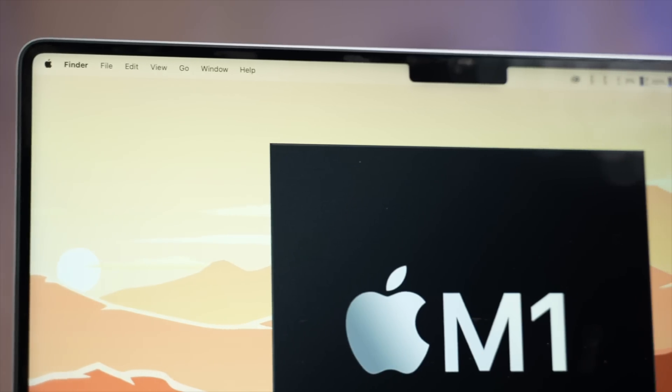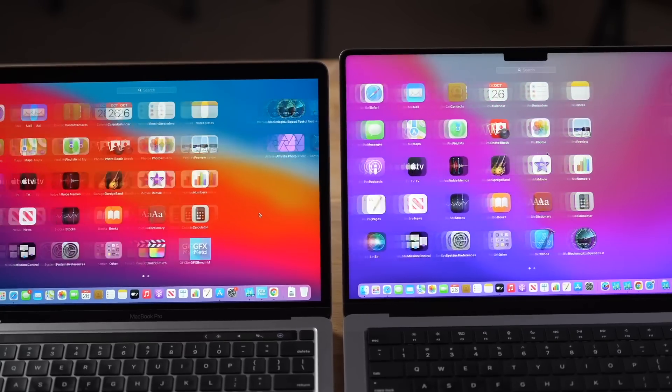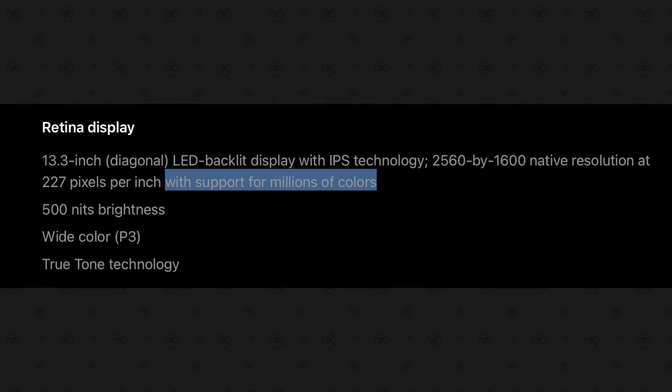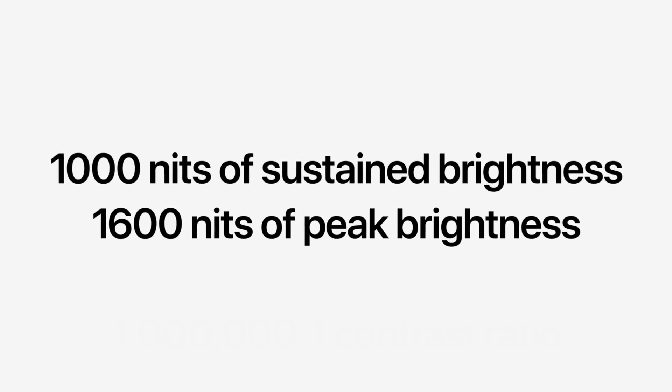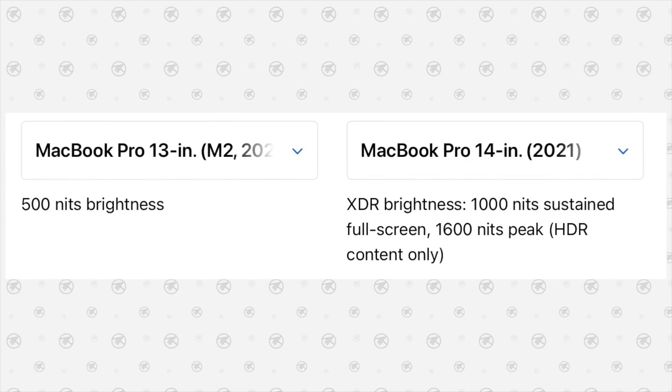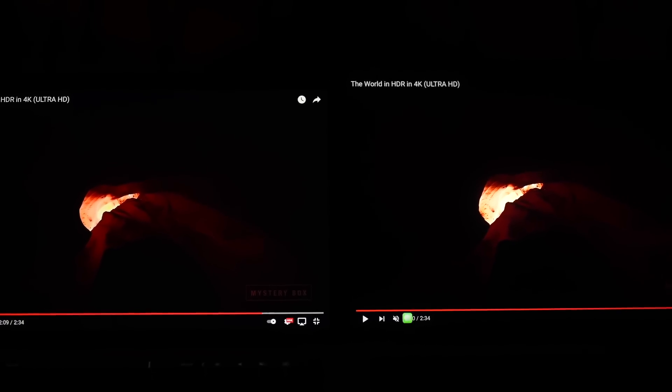Another reason the 14-inch uses more power is its larger notch display with much slimmer bezels and a much smoother 120Hz ProMotion refresh rate instead of 60Hz. It supports a billion colors compared to 16 million on the 13-inch Pro, and uses mini-LED technology that lets it reach an insane 1,600 nits of peak brightness and 1,000 nits full-screen sustained, compared to 500 nits on the 13-inch. This gives us super deep blacks and very bright highlights, so HDR movie watching is amazing — and if you want to work with HDR video or images, you have to get the 14-inch MacBook Pro.